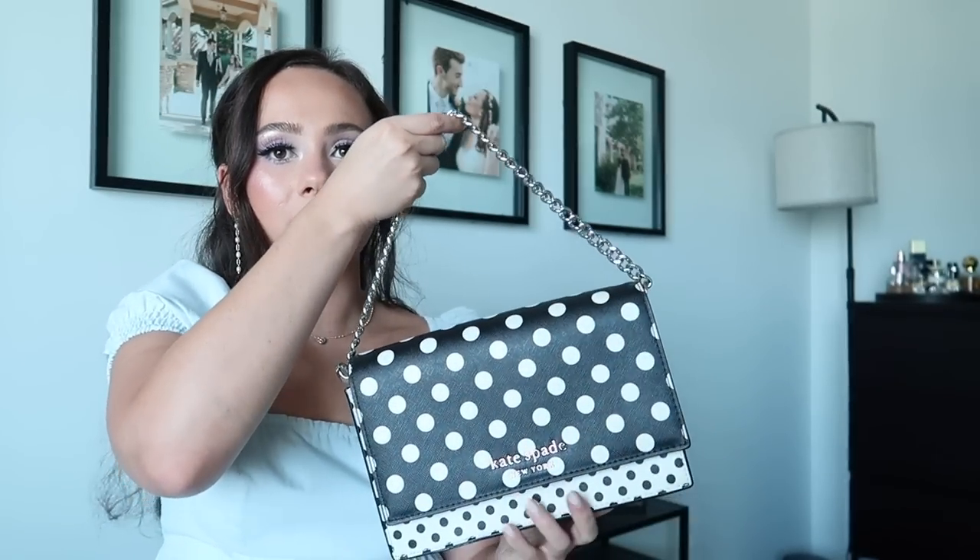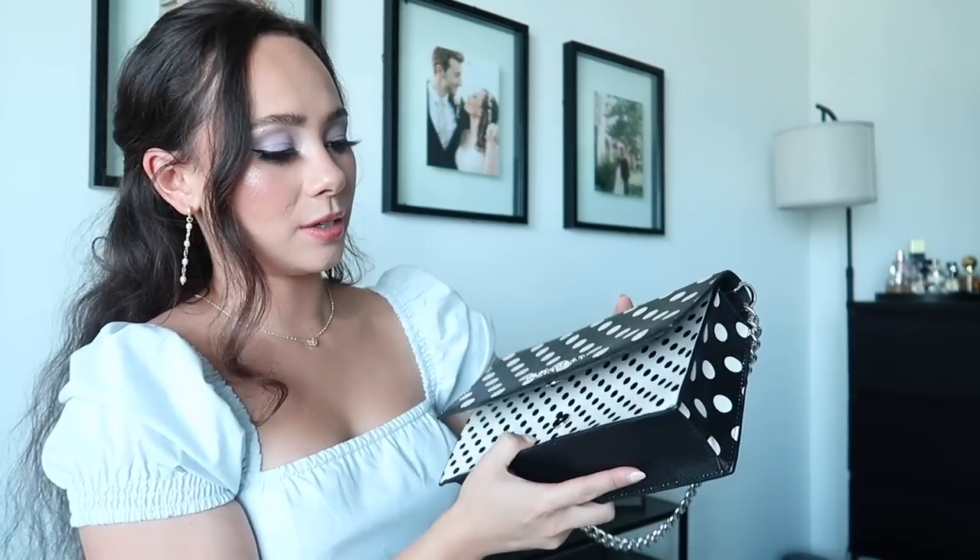I got this one a couple years ago for Christmas — my cousin bought it for me. It's another polka dot bag and I love it. It looks brand new and has held up very nicely. It comes with a silver strap so I can wear it as a shoulder bag or just hold it, and it also came with a crossbody strap. I think it's so cute for plain outfits or an all-white dress for that pop of pattern.